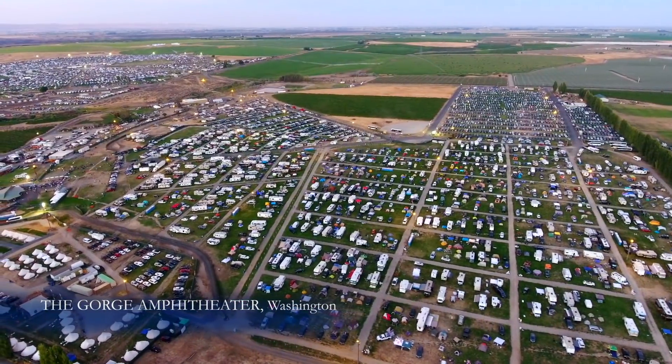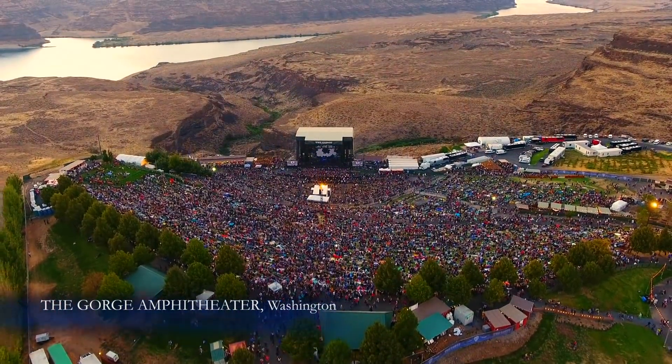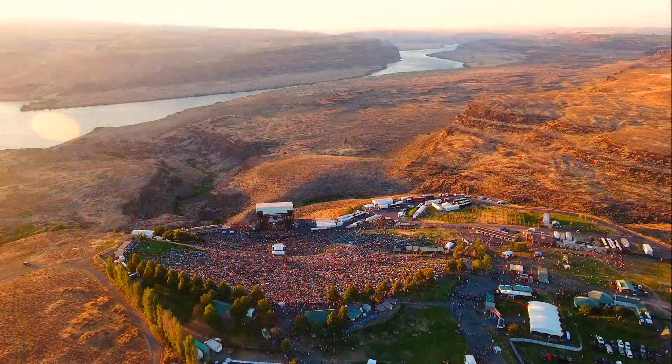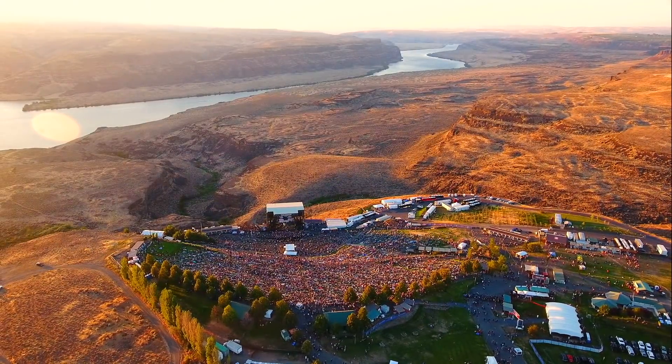Music fans at the Gorge Amphitheater are drawn to the venue for its unique natural setting. All eyes are fixed on the performers on stage. But how many in the crowd can see the drama that played out behind the stage long ago?